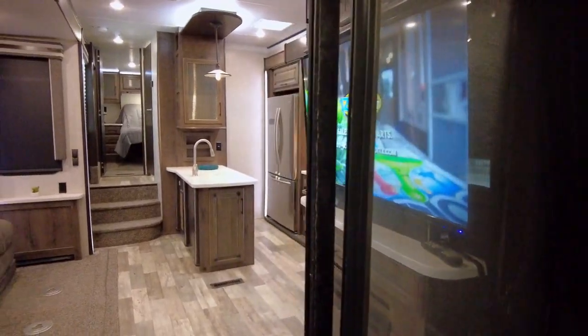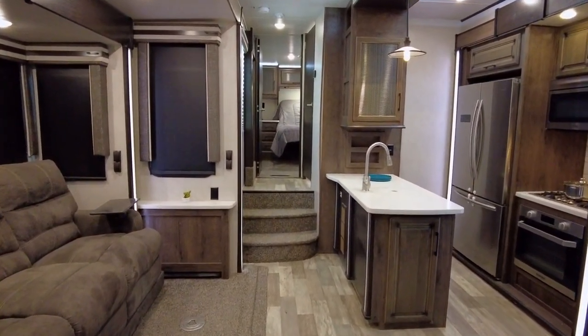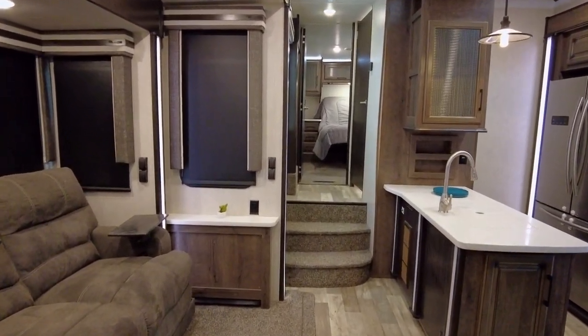With this much living space and a large garage, you don't have to sacrifice your guests' comfort to easily bring along your favorite off-road toys.